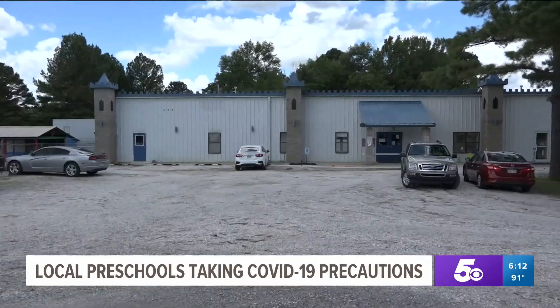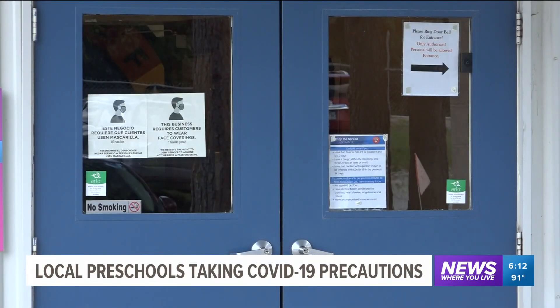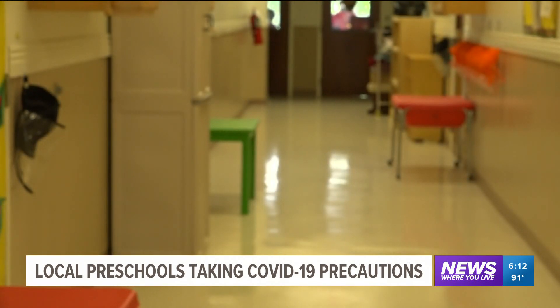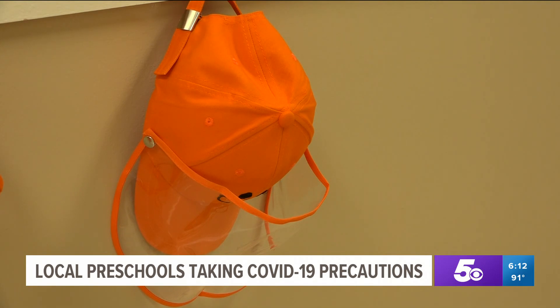First thing they do is come into the building and they go look for their hats. Growing God's Kingdom in West Fork has been open since June 1st and teachers there say they're raising the bar to offer the safest options possible for their kids, all while keeping school enjoyable. One of the safety measures includes all children over two years old wearing fun colored hats with sneeze guards attached, and teachers say they're a big hit.